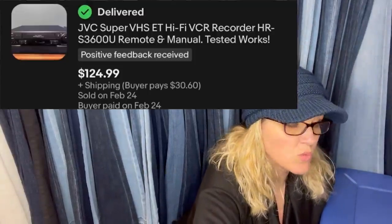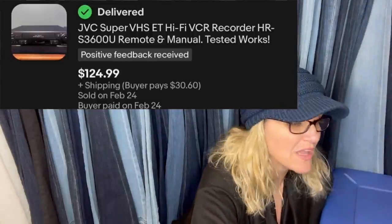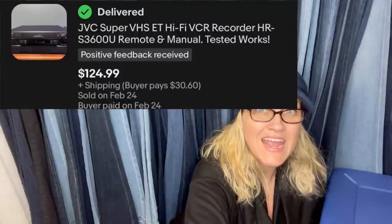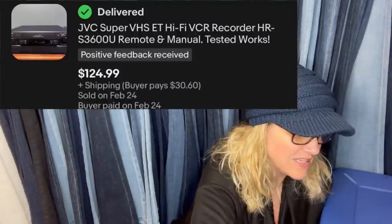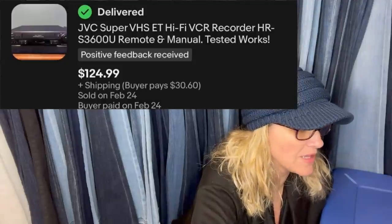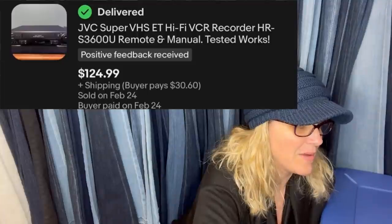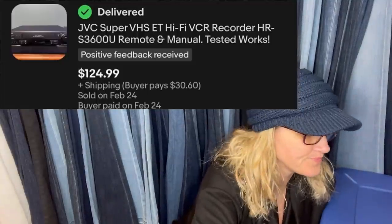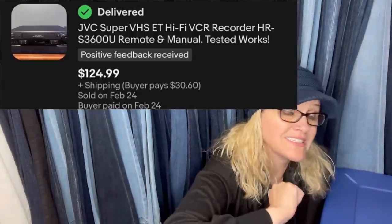Found on Facebook Marketplace for $20 — luckily they had the remote and manual too. Sold within 48 hours of listing for $125 plus shipping. VCR and VCR-DVD units are always on my BOLO list. This one is a JVC Super VHS recorder. I personally don't buy those because I don't want to test them or ship them, but there is definitely big money to be made on those electronics.